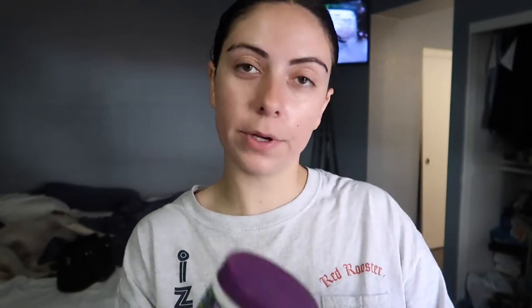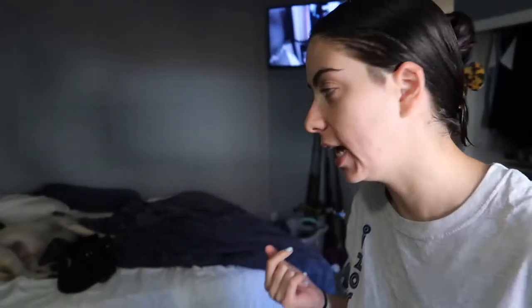Now we're going to apply the face mask — this is just the Cetaphil clay mask like I showed you guys earlier. I've never used this before so I don't really know if I like it.